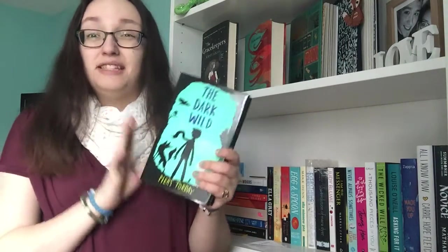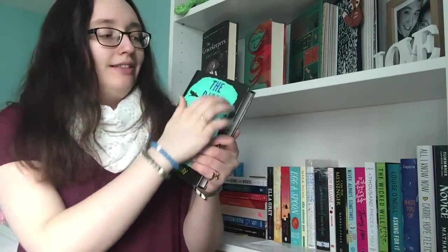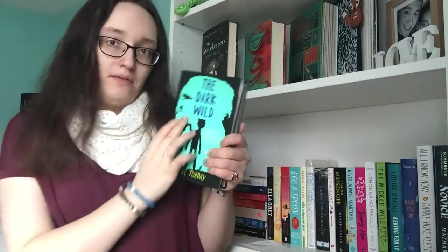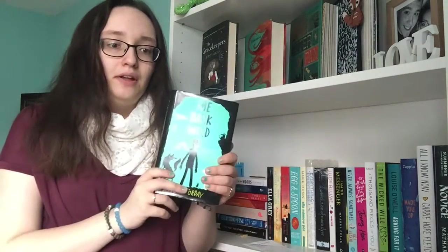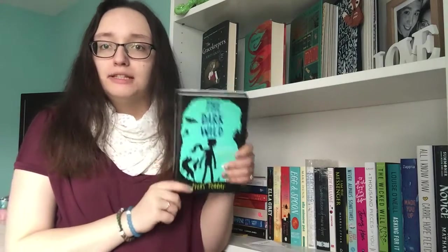The Dark Wild by Piers Torday is actually a sequel — I don't have the first book, which is only available in paperback. But I really like the colouring on The Dark Wild hardback because the paperback's dark blue, whereas this is my favourite colour, so I bought it even though it won't match the rest of the books when I buy them.